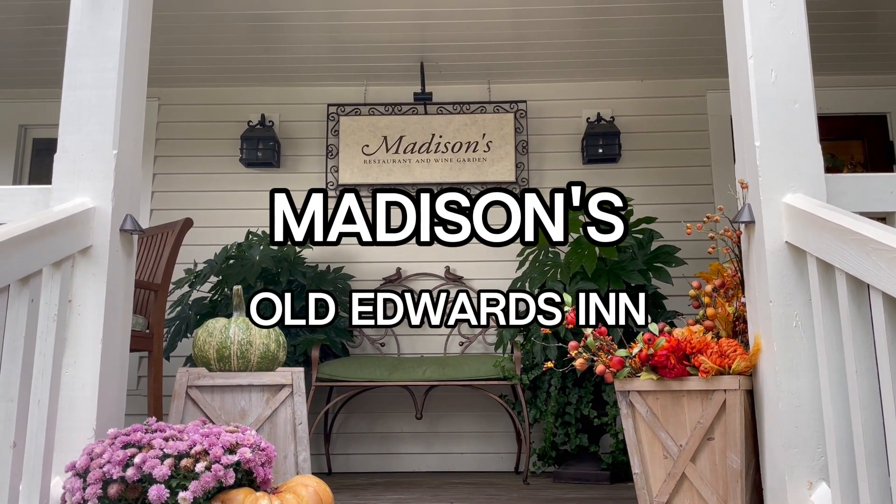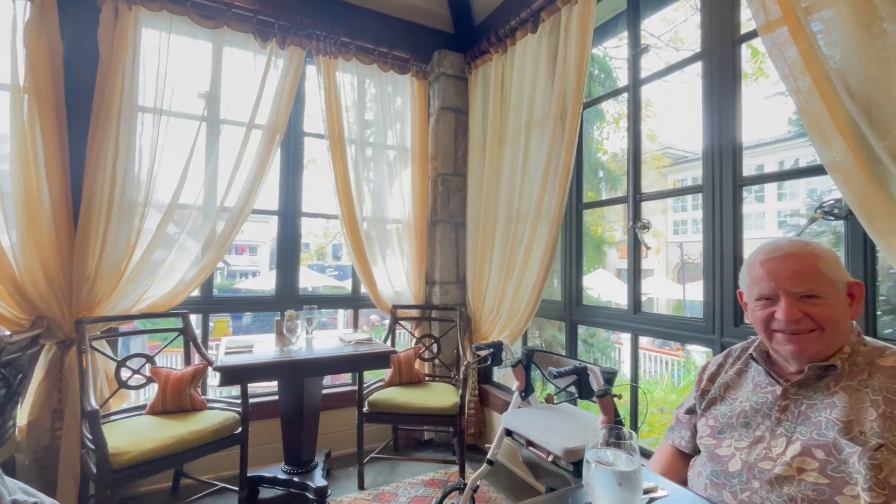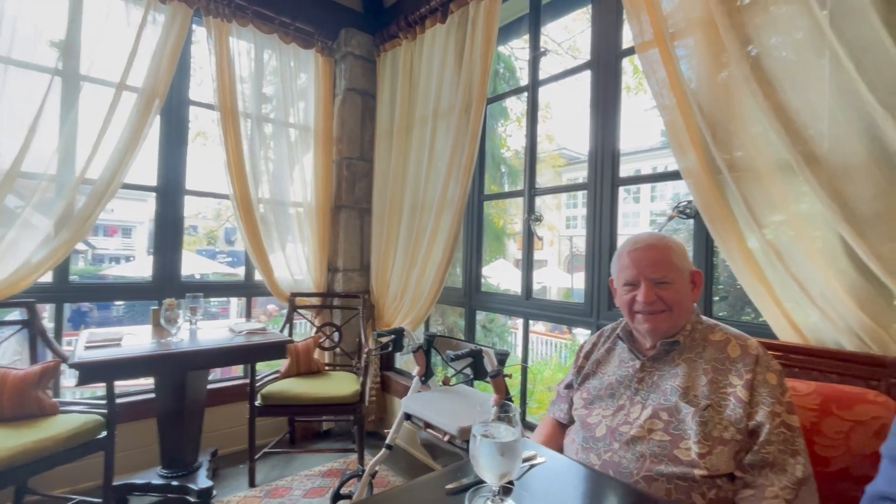We are going to meet my parents here at Madison's Restaurant in the middle of Highlands. So we are in here in Madison's, and here I am pottering around with the patriarchs of our pod, my mom and dad, Carol and Pat. You want to say hello? Hi!